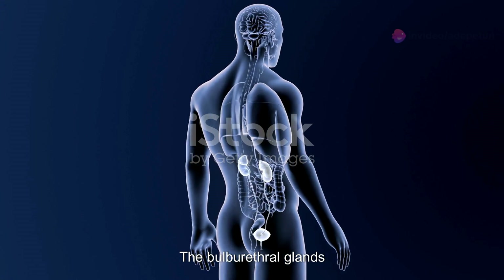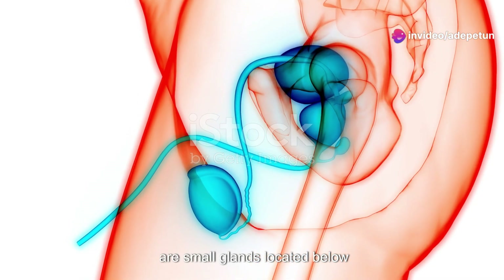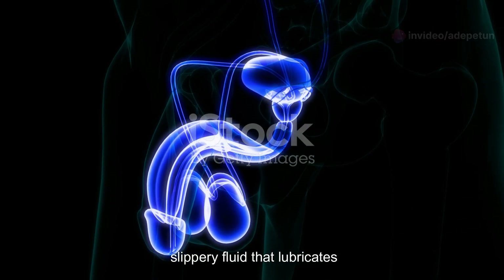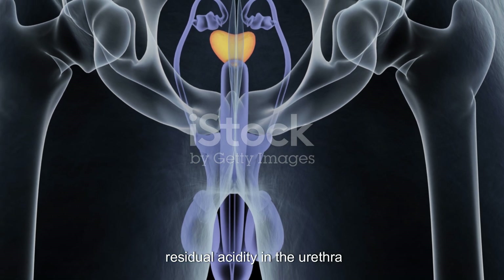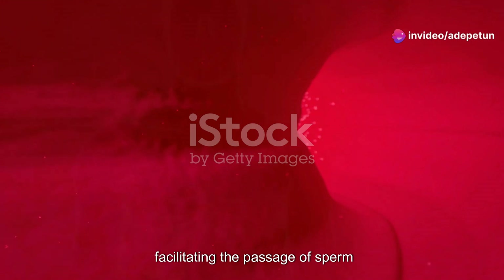The bulbourethral glands, also known as Cowper's glands, are small glands located below the prostate. They produce a clear, slippery fluid that lubricates the urethra and neutralizes any residual acidity in the urethra prior to ejaculation, facilitating the passage of sperm.